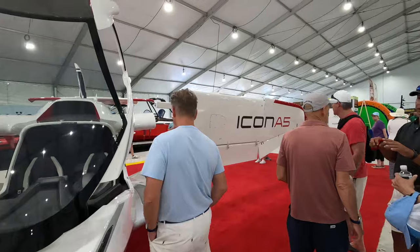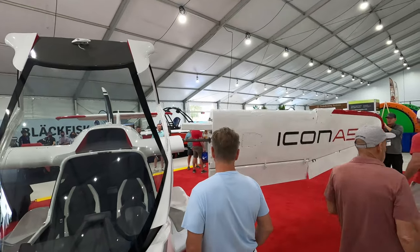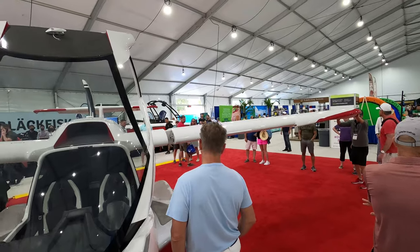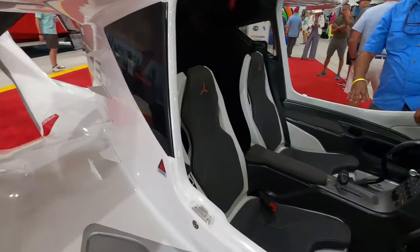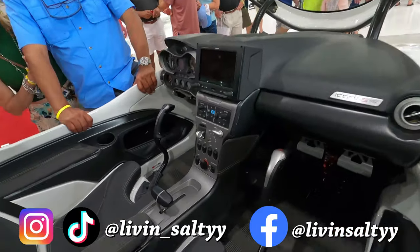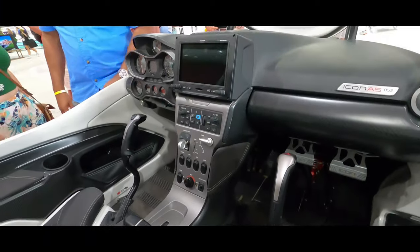There are always crazy things at the boat show, like this plane you're seeing right now — obviously not a boat, but still cool to see. To show off the rest of these insane boats at the show, let's go cinematic.